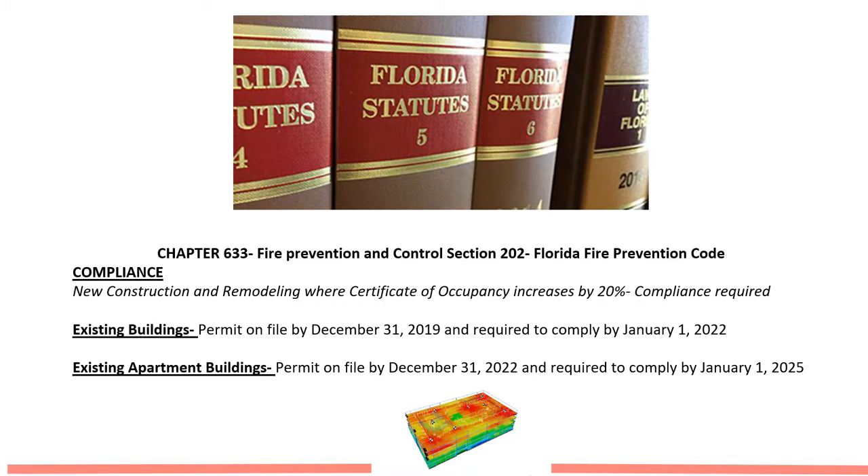In the state of Florida, the state decided at a state level to implement a statute called 633.207. Per that statute, it is broken down into three different phases. Upon signing, which the governor of the state of Florida did in 2016, it immediately enacted that statute and had a direct impact on new construction and remodeling projects. Phase two and phase three would be affecting pre-existing commercial and then pre-existing residential buildings.